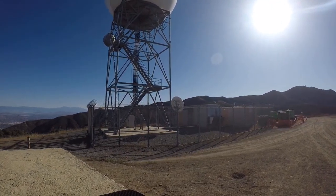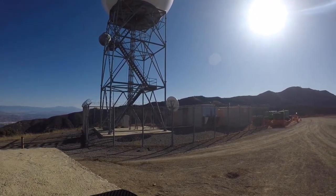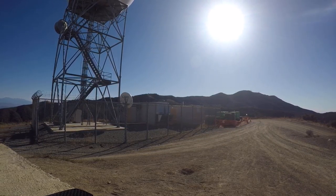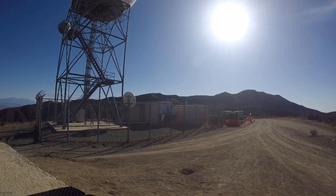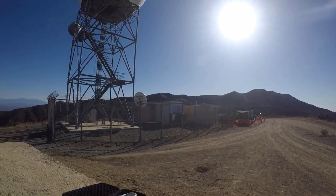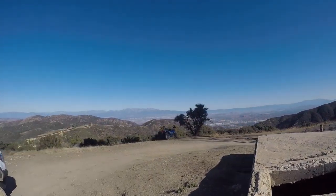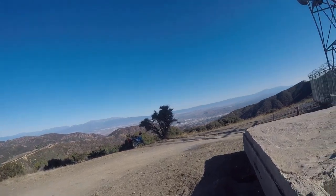They got people working on it. They must be having some power issues because they got some generators up here, so that's kind of interesting. Anywho, good times.